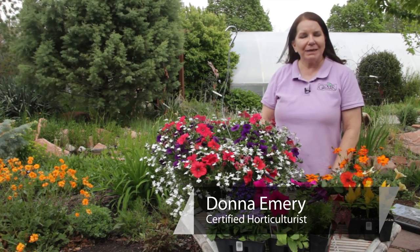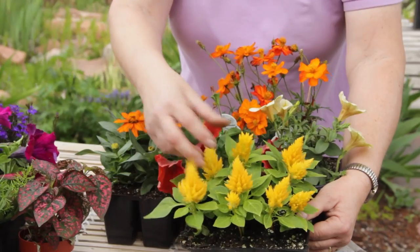I'm Donna Emery from Glover Nursery in West Jordan, Utah. Today we're looking at plants that look best when planted with petunias.